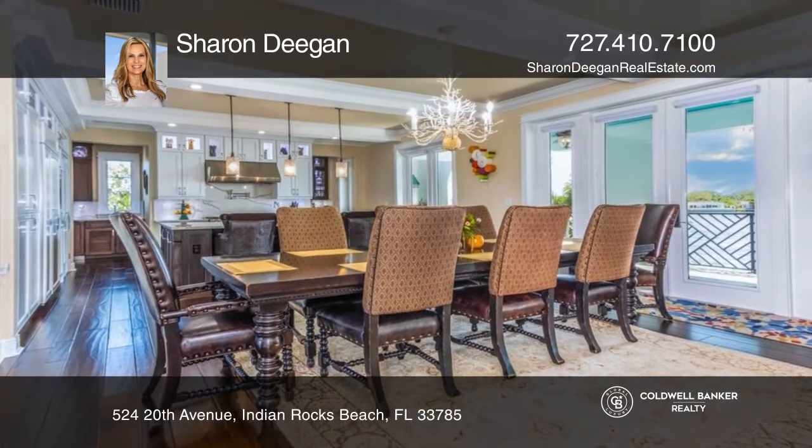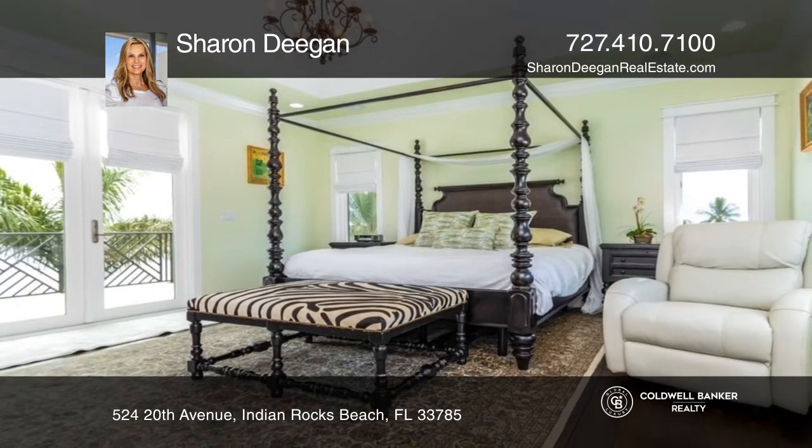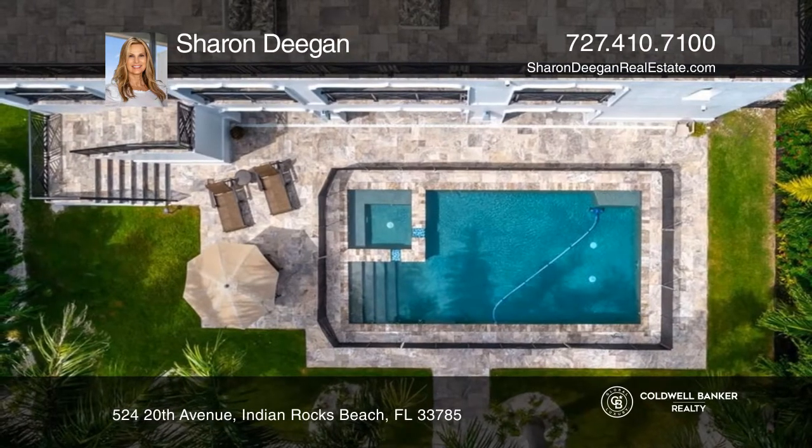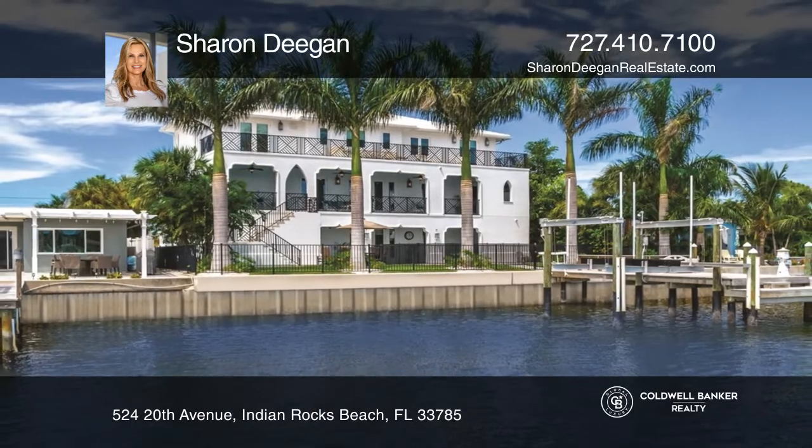The backyard outdoor oasis has a pool with a heated spa, travertine pool deck, composite dock, and a 13,000-pound boat lift. This home won't last long — schedule a tour with Sharon Deegan.